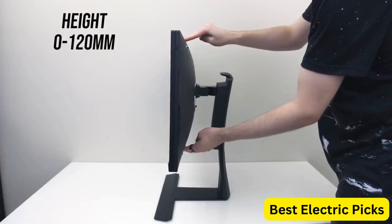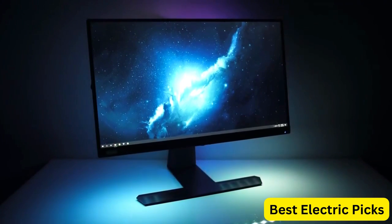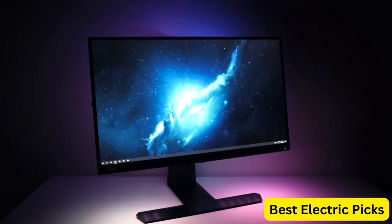The elite design enhancements and advanced ergonomics of the monitor ensure maximum comfort and convenience. The stand is fully adjustable, allowing you to tilt, swivel, pivot, and adjust the height to find the most comfortable viewing position.